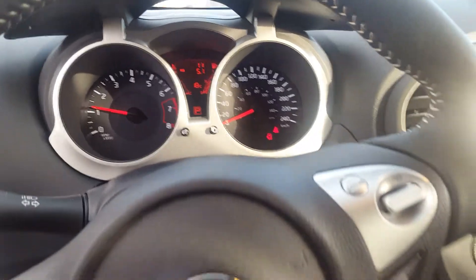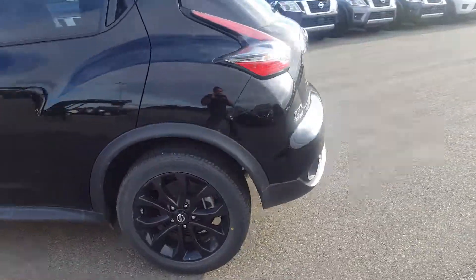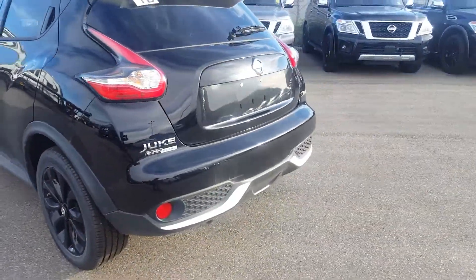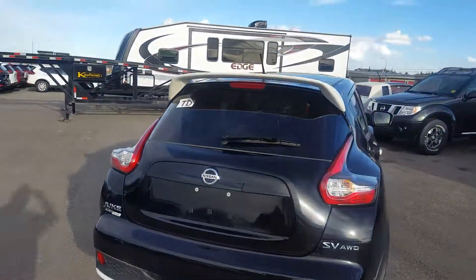It does have many features including your distance to empty. With the Black Edition you do get the blacked out unique wheels, as well as the outlining of the rear bumper and the spoiler on the top.